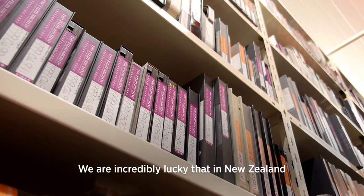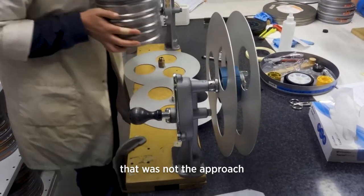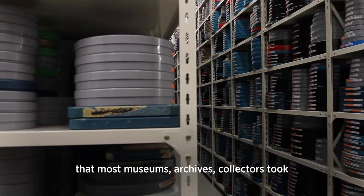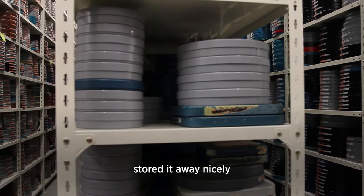We're incredibly lucky that in New Zealand that was not the approach that most museums, archives, and collectors took. Instead, they copied it and stored it away nicely.